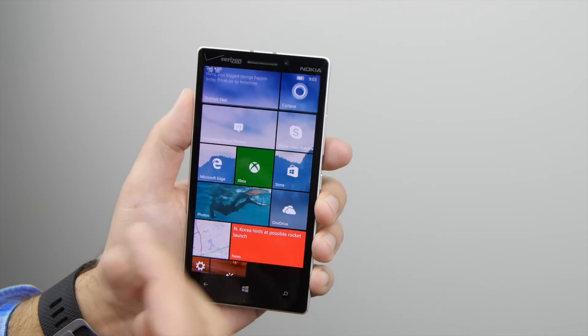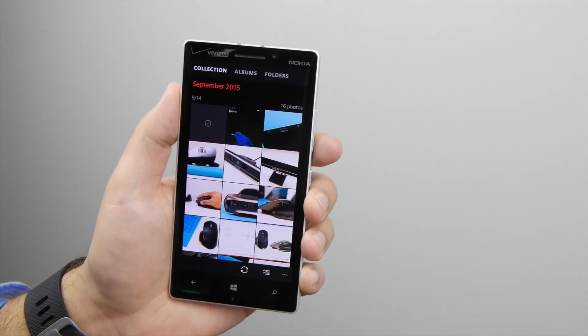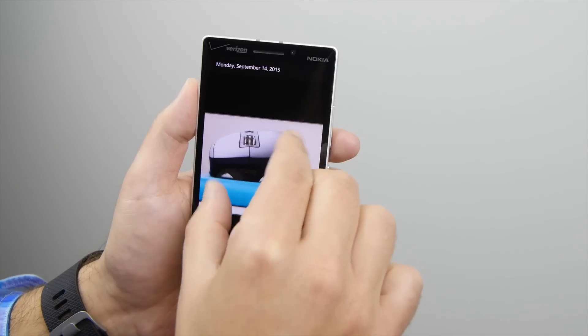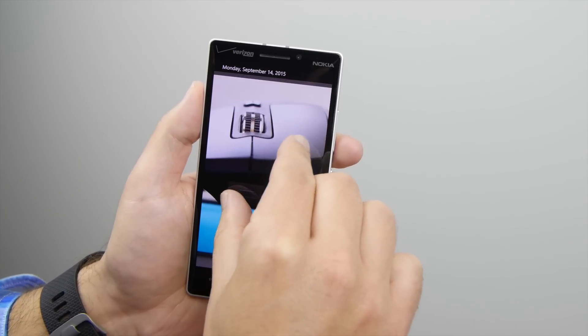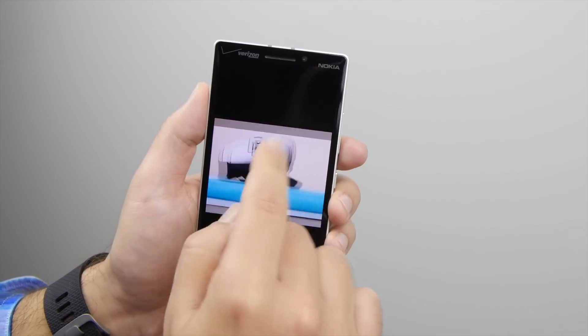Perhaps one of the biggest improvements is in the Photos app, which needs to be updated in the Store. So after you do the update, head to the Store. Now when you load a photo, one of the things that's supposed to be improved is the panning and the pinch to zoom. It's still not as good as I would like it, but it definitely responds better. Of course, you can also double tap.